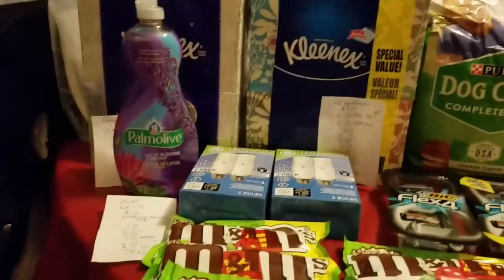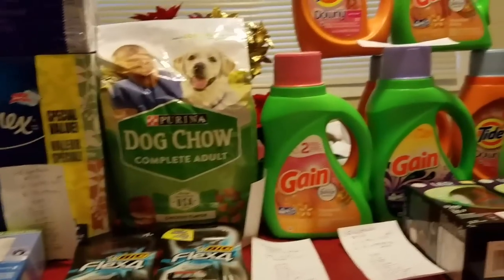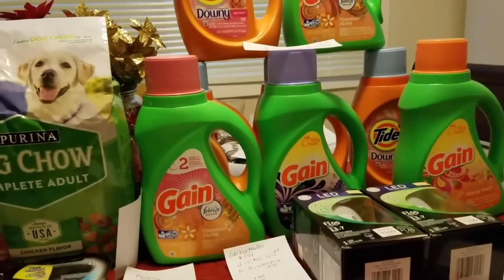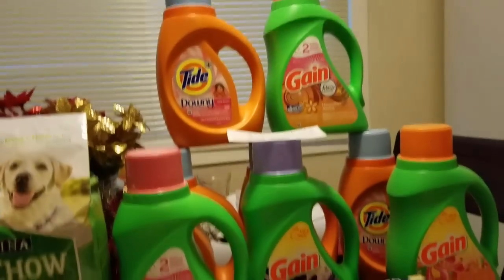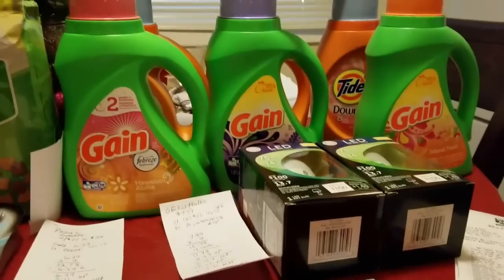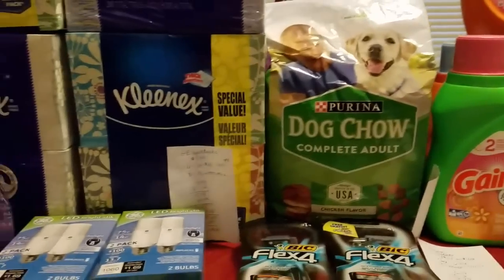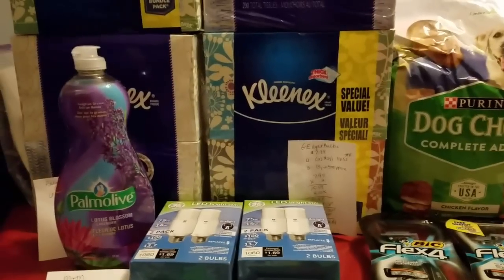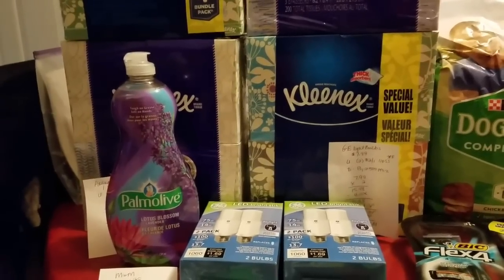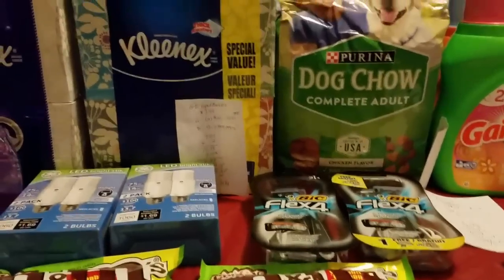Hello everyone, this is Pam Saving Dollars 47, coming at you on Sunday, January 8th to share this amazing haul I did at Rite Aid. I got some fantastic deals and great money makers. All of this stuff you're looking at here was free, and I had an over ten dollar money maker just on the purchase of these light bulbs. I did the starting points deal once on each of my cards, using two separate cards.